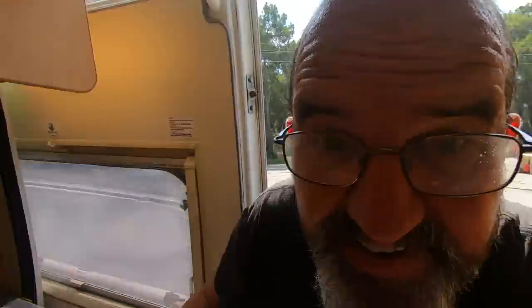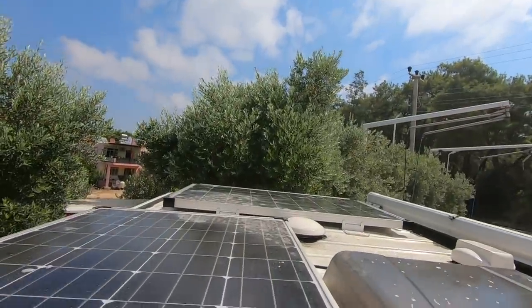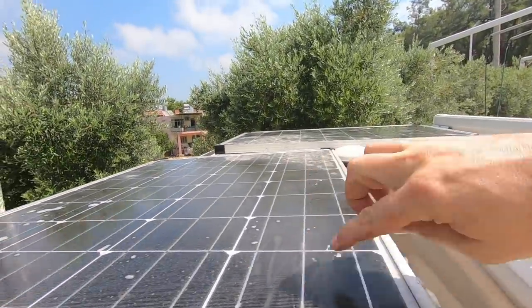We also thought we would check how dirty the solar panel is while we're here. The bonus of being very tall is I can stand on the chair and stick my head up. Let's have a look. Oh yeah, it needs a little bit of a brush. We'll give that a brush now. Okay, Trudy is clean and so are we!